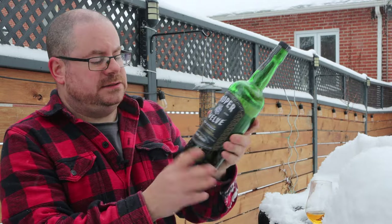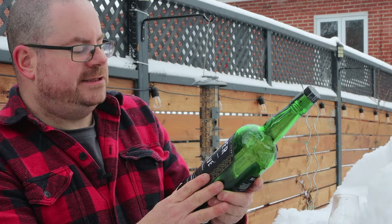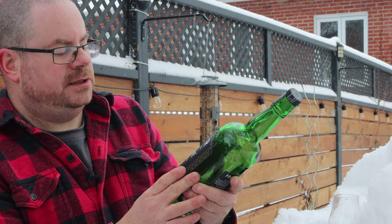Now, here's the thing. It says 'smooth is fast.' Up here it says 'rich and smooth.' A smooth blend with hints of vanilla, honey, and toasted wood.